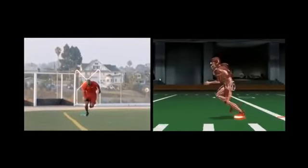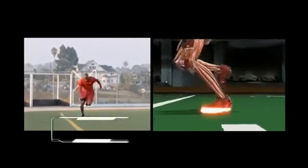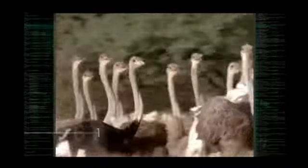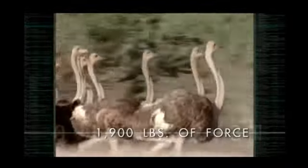Here's why. Speed is a product of downforce and stride length. With each step, the ostrich produces an explosive 1,900 pounds of force to propel it forward.